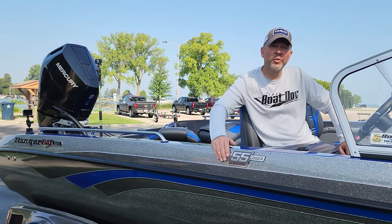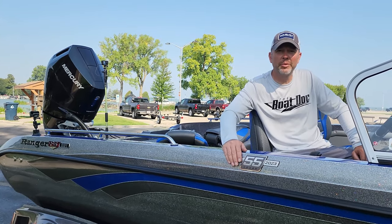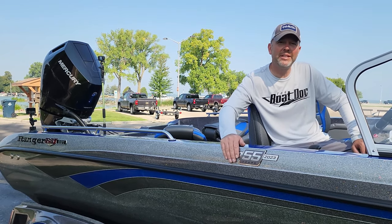Hey guys, Josh Wiesner, owner of The Boat Dock here. We're up in Fond du Lac, Wisconsin on Lake Winnebago. We are gonna go run the 621 Cup with a Mercury 350 V10.